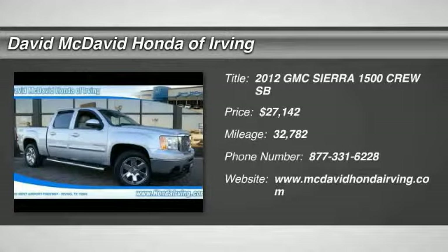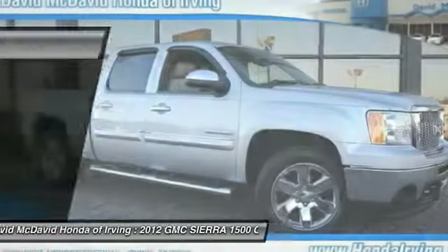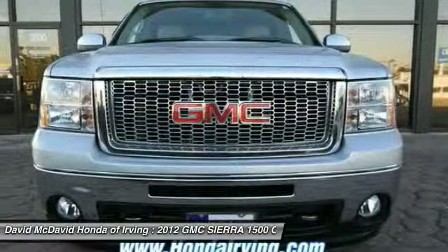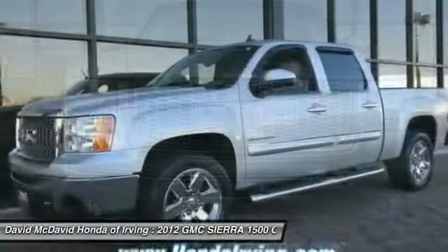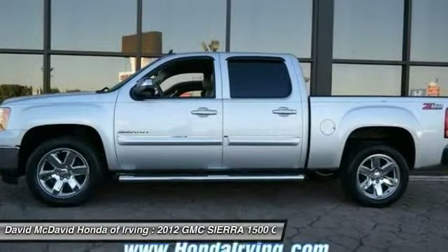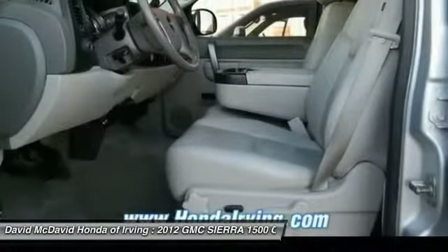The 2012 Sierra 1500 offers a five-star frontal and side crash test rating, and a combination of mechanics and aerodynamics that give it better conventional V8 fuel economy than any competitor. The Sierra 1500 now comes standard with a